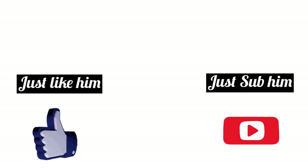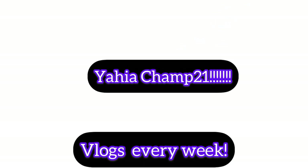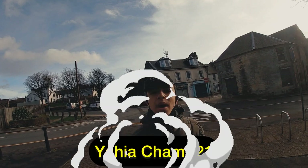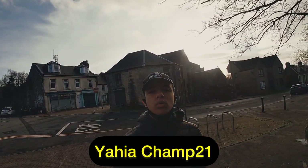Just like him, just sub him, it's YahyaChamp21! What's up YouTubers, today is YahyaChamp21 and I am back with another video. How are we all doing today?